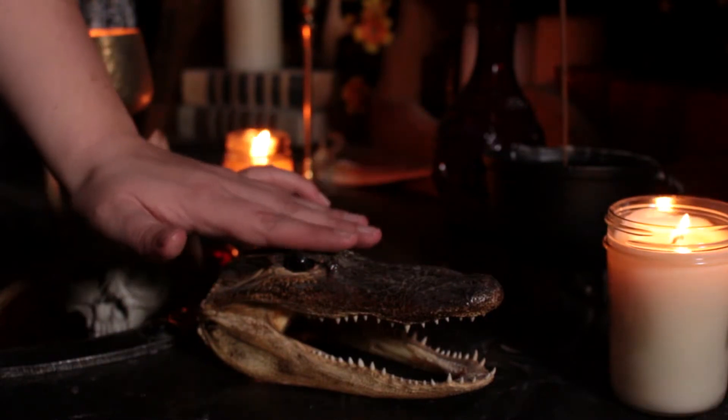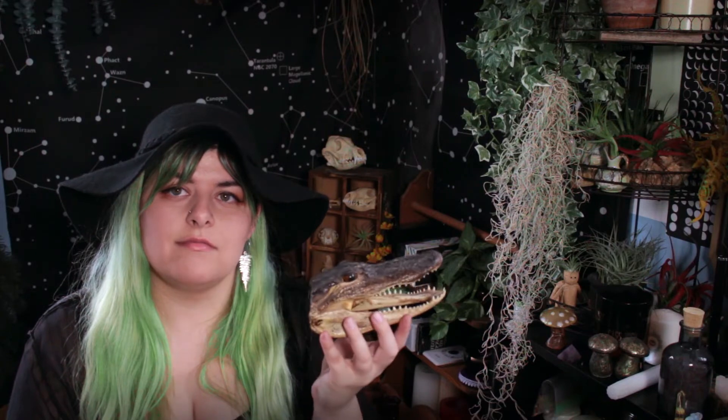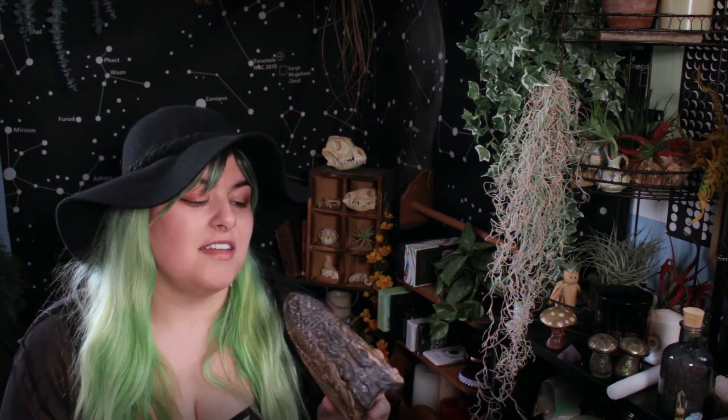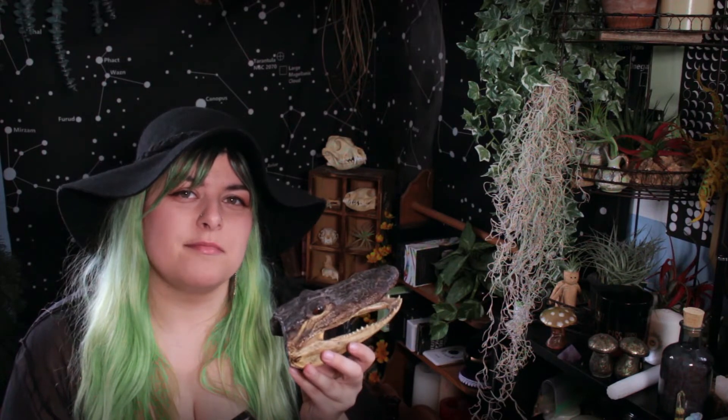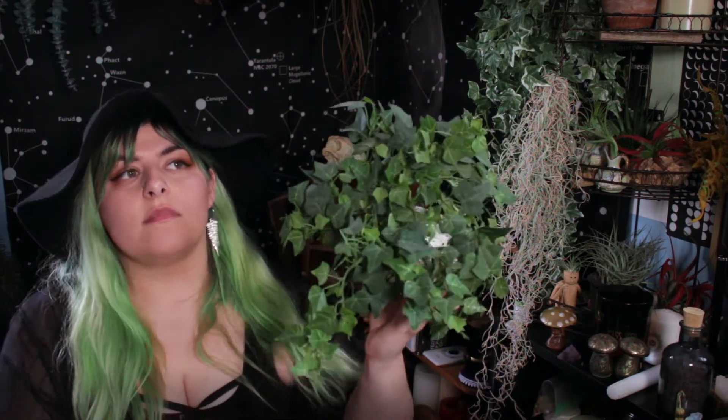I have gotten an alligator head — or crocodile, I don't really know which. I actually got this from a garage sale, not a thrift store. It's the cheapest dead thing I've ever bought. I do have some skulls in the back — not a lot, but some, and kind of pricey. This one I literally spent like three dollars on because the lady did not want it in her house anymore. Its name is Pepper — Pepper the alligator.